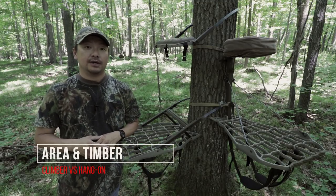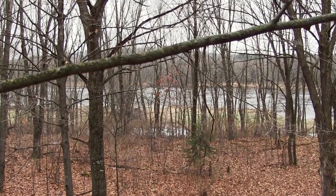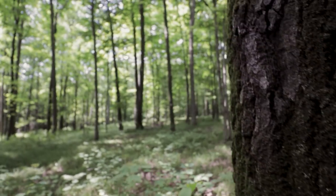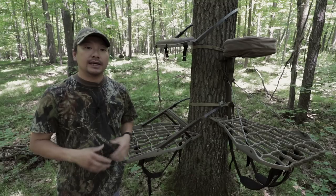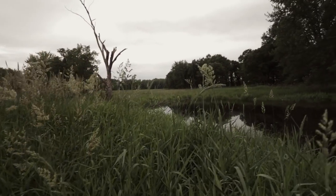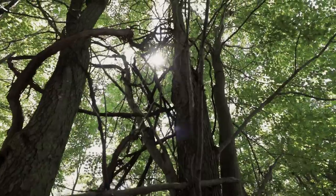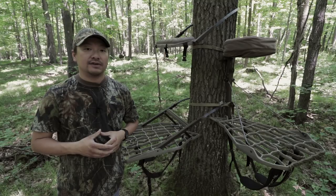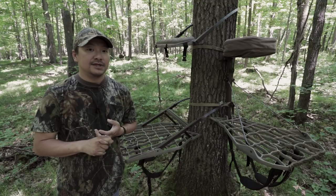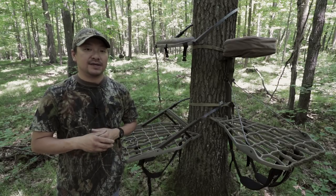Let's go ahead and take a look at the area and timber that you're hunting in. It's very important to have a good understanding of the property that you're hunting in and the trees that are available on that piece of property. Are you hunting in hardwoods where there are a lot of nice, clean, straight trees? This is where a climber is definitely going to shine. If you're hunting in the marshes or the swamps — places that have very limited trees, trees that are very gnarly and have a lot of branches — that's where a hang-on is definitely going to shine. The area and types of timber available on that property are really going to dictate which tree stand best fits that scenario.